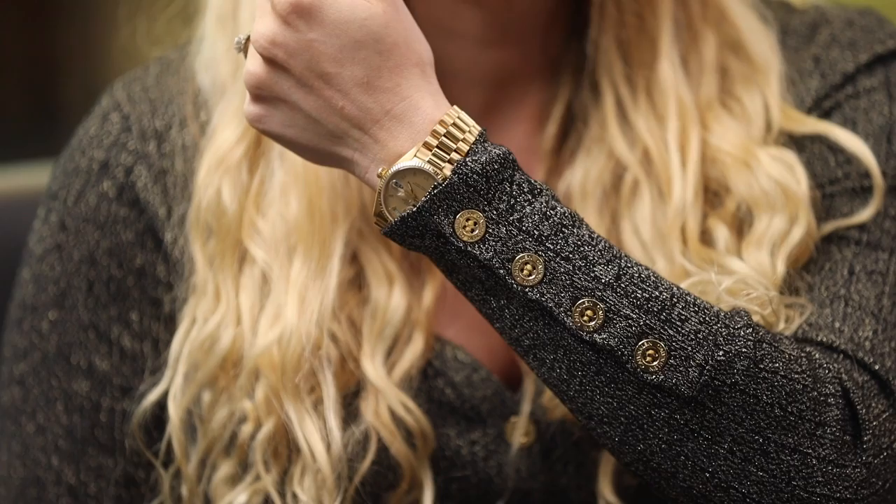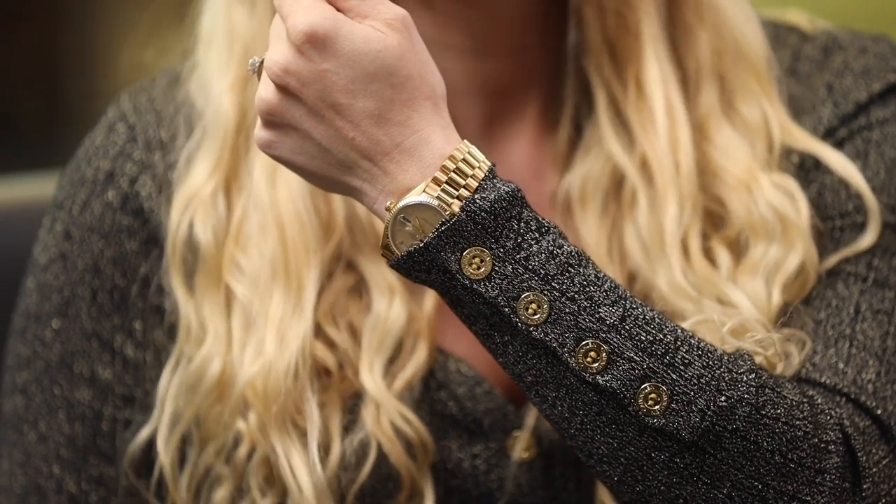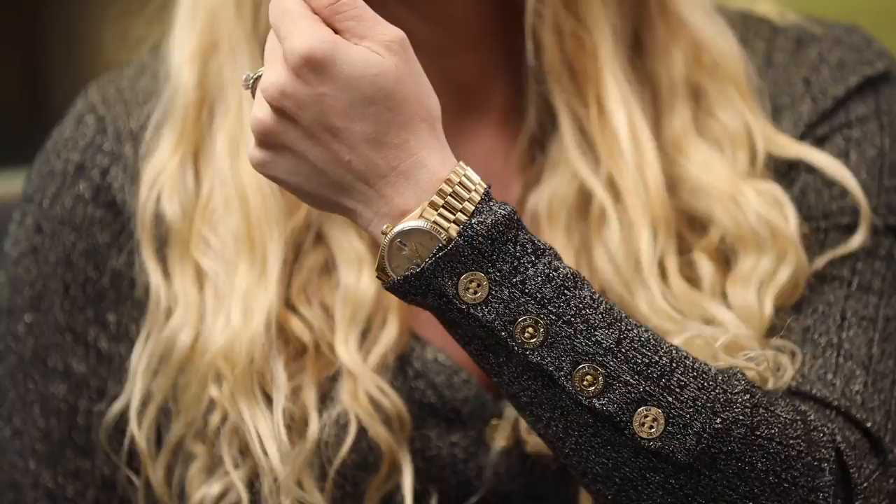All right, I'm staying in my lane. I've got a gold Rolex President on today, 18038. It has the Romans. You know I'm kind of standard.